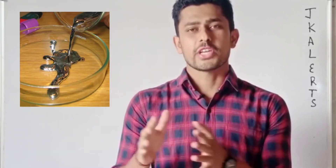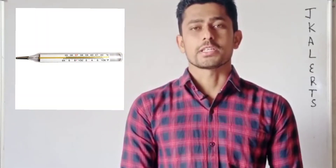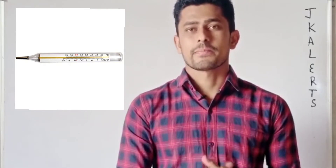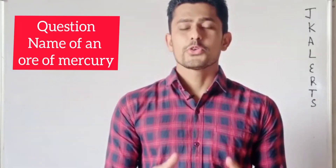You will be surprised to know that mercury also has a high coefficient of expansion, meaning the slightest change in temperature is notable when it is used in a thermometer. That's why only mercury is used in thermometers. If we compare water with mercury, mercury is 13.6 times denser than water.